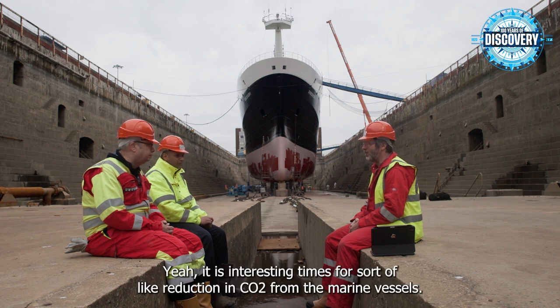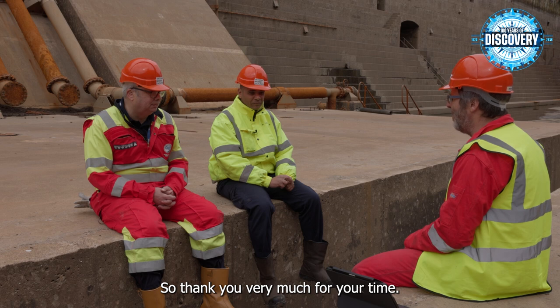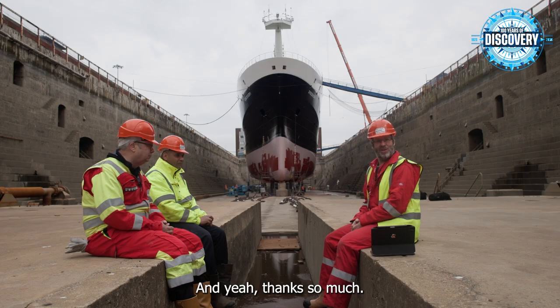It's interesting times for reduction in CO2 from marine vessels. Thank you very much for your time.